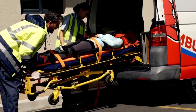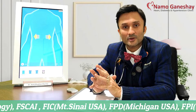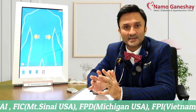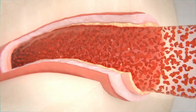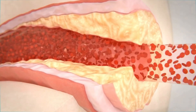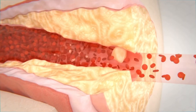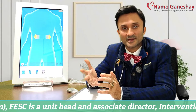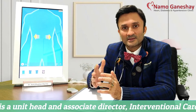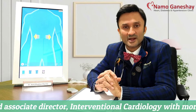Majority of the times, patients die before reaching the hospital. Generally, sudden cardiac deaths occur not because of 90, 95, or 99% blockages — they can occur because of even 30% blockages. This is surprising to know: even a 30% blockage, if it ruptures, it causes a 100% blockage resulting in a cardiac arrest. Sometimes also, the blockages may not be there and still you can have a cardiac arrest.